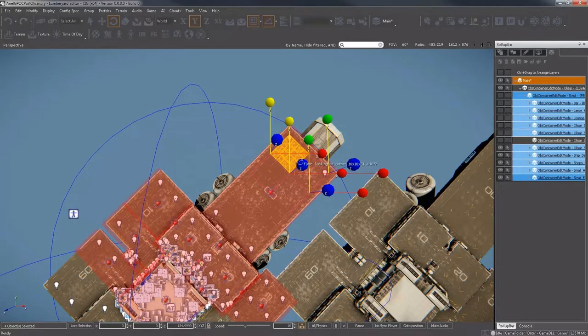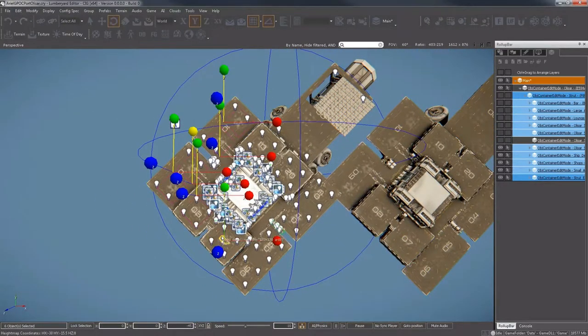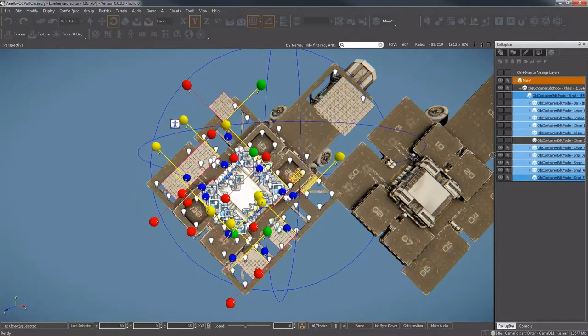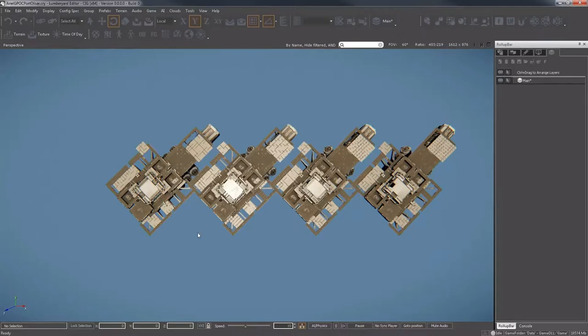On the tech side, they talked about fixing up asset workflows. Previously with something like a landing pad, you'd have to go into the game, find the bug, exit, go into the editor, change the code, save, export, then go back into the game to check. They've now devised a tool that lets them play and edit all in the same program, saving a lot of precious development time.